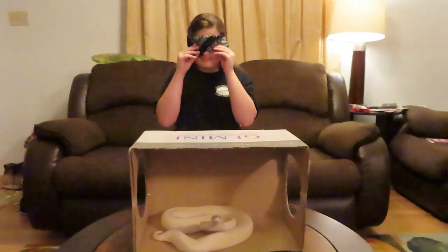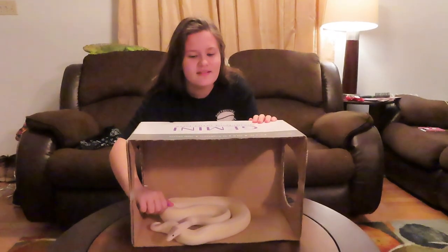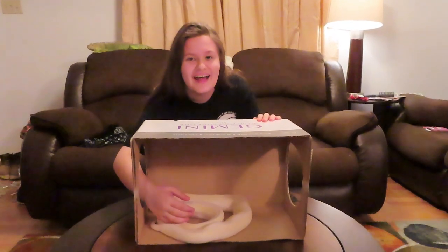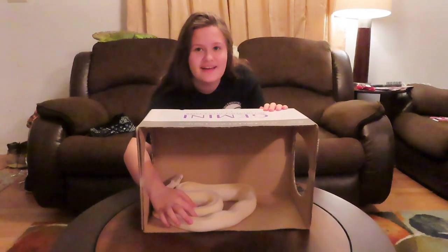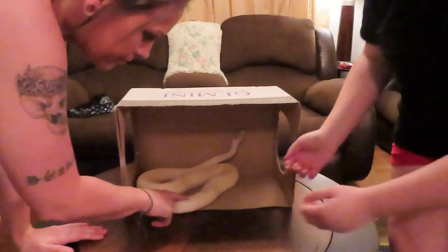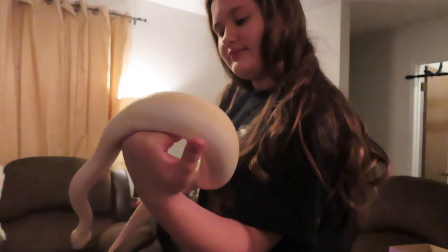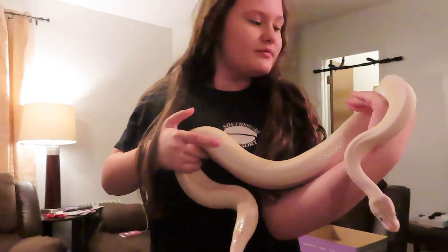Alright Laney, what's in the box? Is it Lagatha? Lagatha is our blue leucistic ball python. Laney's pretty good at 'What's in the Box' — I felt her and I just felt the big scales and I knew it was her. Pull her out, Laney. It is Lagatha! She's the one that's on the picture of the rose down there.